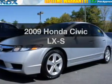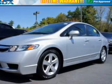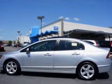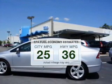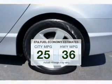Introducing the 2009 Honda Civic. Travel the roads in style and comfort in this great vehicle. Low emissions and the good fuel economy offered in this vehicle are important to you and to the environment.